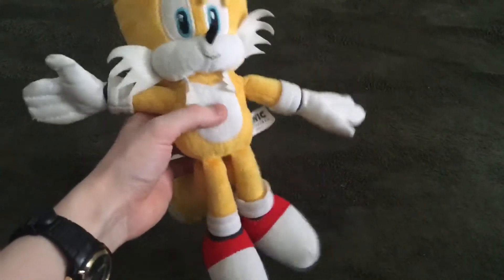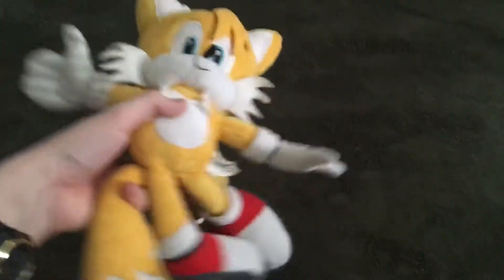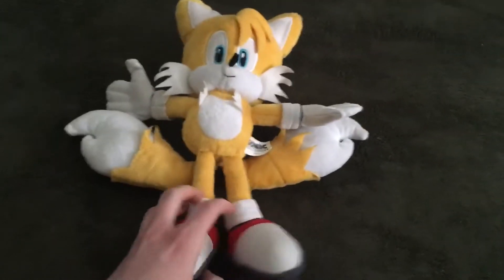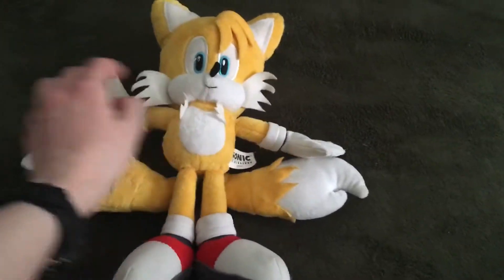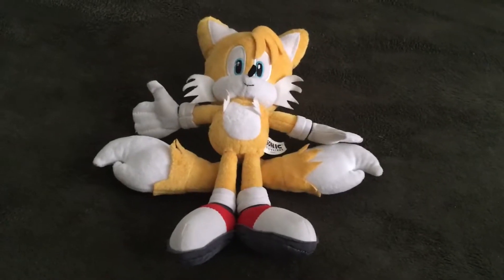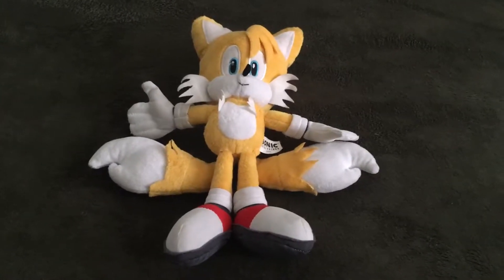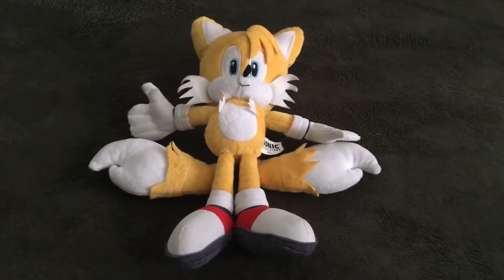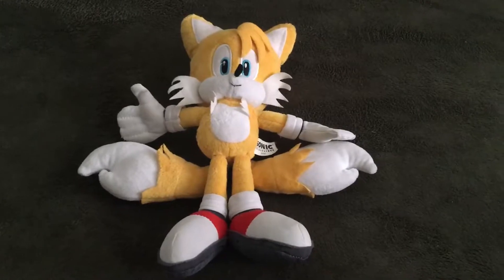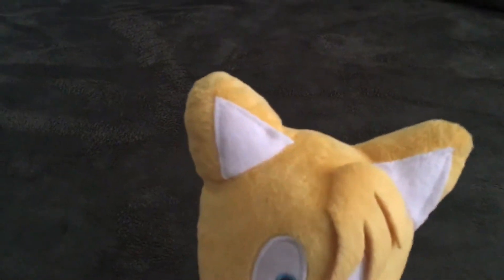Basically, this is what Tails looks like in his modern version. You'd recognize his modern version from the Sonic X anime show and the Sonic video games that have this modern Tails design in them. So anyway, that's the overall overlook at Tails, and now let's look at him by a close-up view.